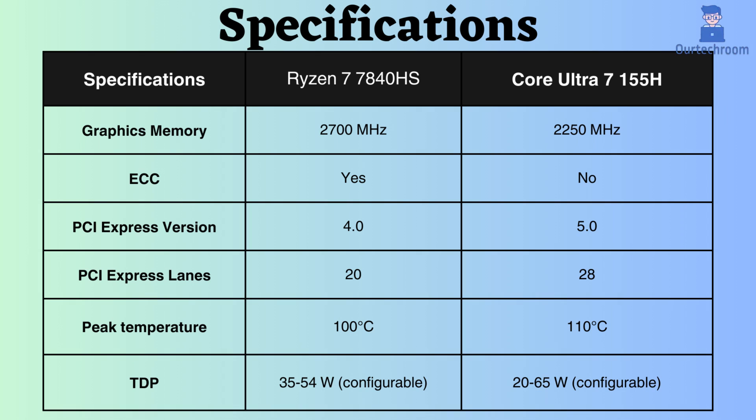The Intel Core Ultra 7 155H can endure temperatures of up to 110 degrees Celsius, while the Ryzen 7 7840HS can tolerate temperatures of up to 100 degrees Celsius, rendering the Intel processor more resistant to elevated temperatures.